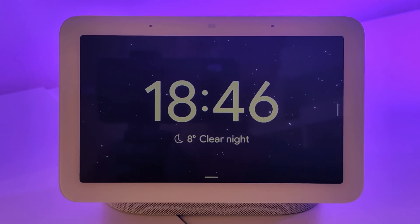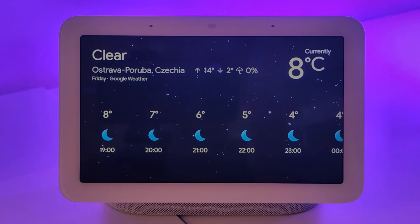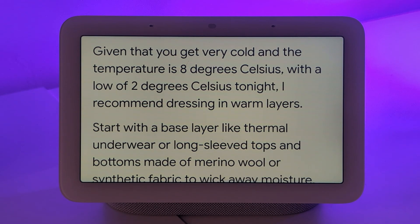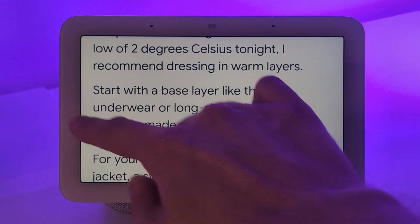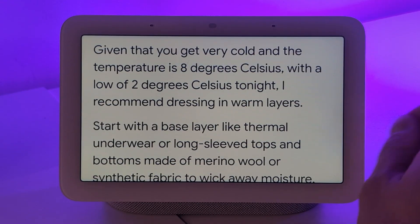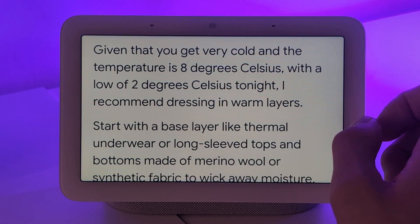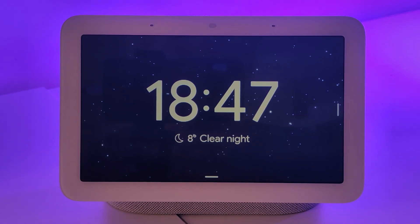Let's start with something really simple. Hey Google, what's the weather like outside? It's eight degrees Celsius and clear. Tonight it will be clear with a low of two degrees Celsius. Okay, that's pretty cold. So let's have a follow-up question. Hey Google, what should I wear if I'm going outside? Given that it's eight degrees Celsius with a low of two degrees tonight, it recommended dressing warmly. What's interesting is it remembered I mentioned feeling very cold outside — something I said about half an hour ago, off-camera — showing it retains context.